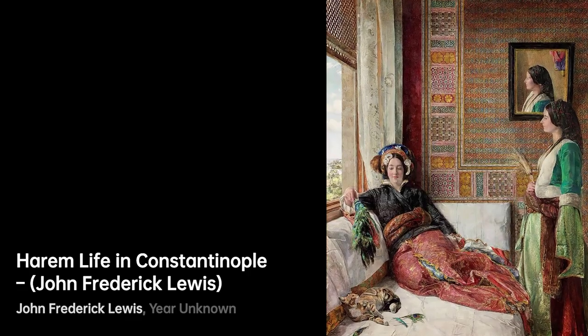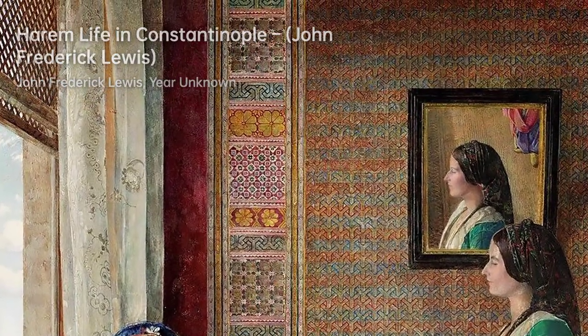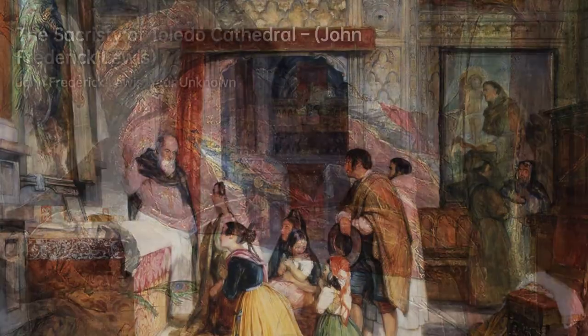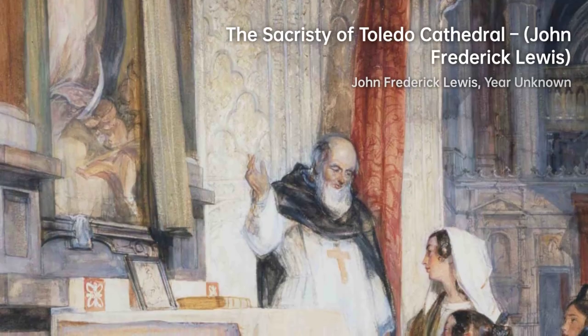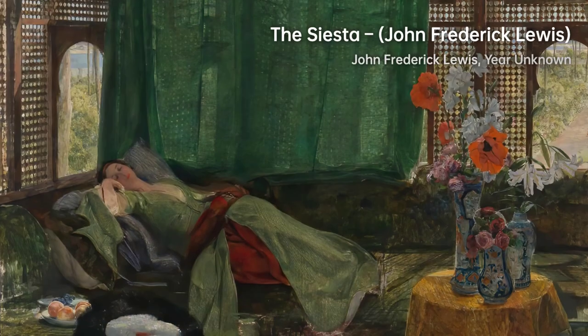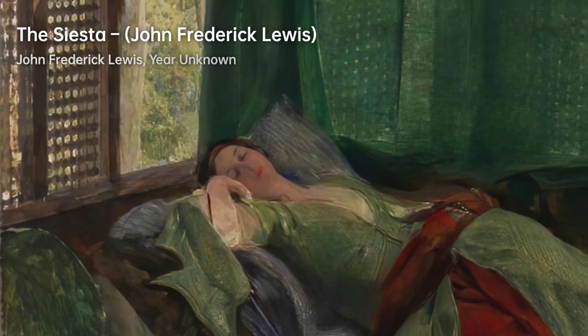John Frederick Lewis was born on July 14, 1804, in London. He was the son of Frederick Christian Lewis, an engraver and landscape painter. He came from a family of artists, with his uncle Charles Lewis being a renowned bookbinder and his younger brothers also pursuing careers in art. Lewis, along with his childhood friend Edwin Landseer, trained under the famous Sir Thomas Lawrence.